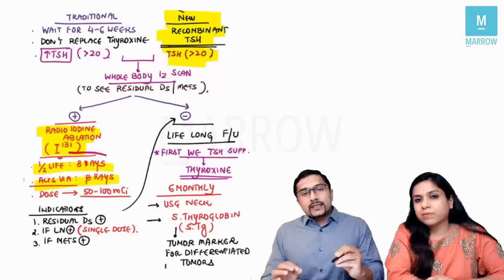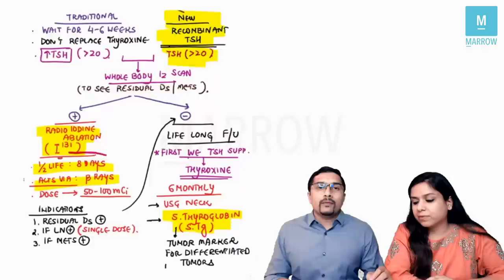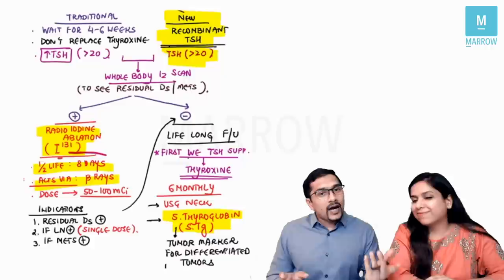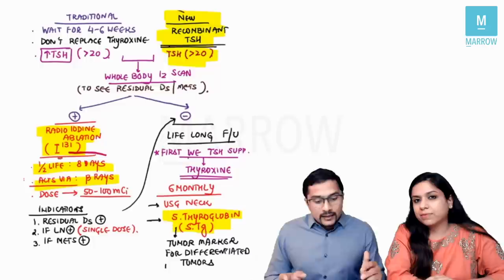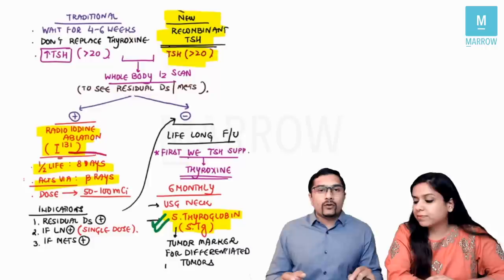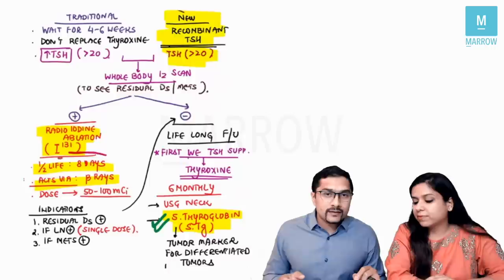In patients with no residual disease or metastasis, thyroglobulin is used as the tumor marker. An important point: in Hashimoto's thyroiditis, antithyroglobulin antibodies are present, making thyroglobulin an unreliable tumor marker. So before using thyroglobulin as a tumor marker, we always check for antithyroglobulin antibodies first. This was the management summary for differentiated thyroid cancers.